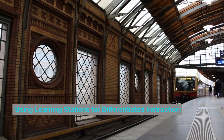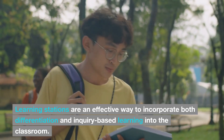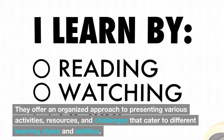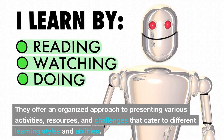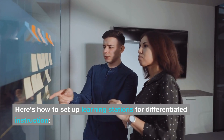Using learning stations for differentiated instruction. Learning stations are an effective way to incorporate both differentiation and inquiry-based learning into the classroom. They offer an organized approach to presenting various activities, resources, and challenges that cater to different learning styles and abilities. Here's how to set up learning stations for differentiated instruction.